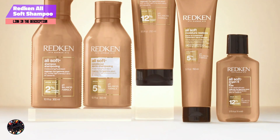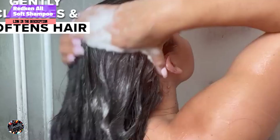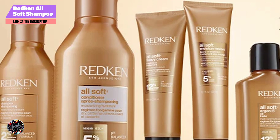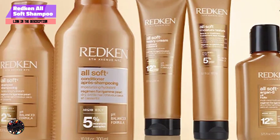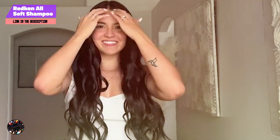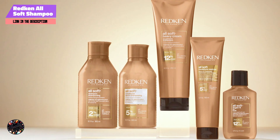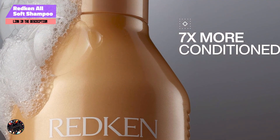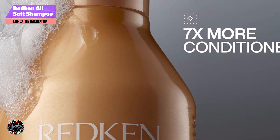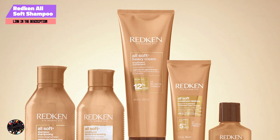Apply to wet hair, massage into a lather, and rinse thoroughly. For best results, use in conjunction with Redken All Soft Conditioner. The shampoo has a creamy, luxurious texture that lathers well and rinses clean. Its moisturizing properties make it easy to distribute through the hair and enhance overall softness and shine. Suitable for daily use, it's ideal for maintaining hydrated and manageable hair. The 10.1-ounce bottle typically lasts around 2-3 months with regular use. Its concentrated formula ensures that a small amount is sufficient for each wash, providing excellent value and long-lasting softness for dry hair.